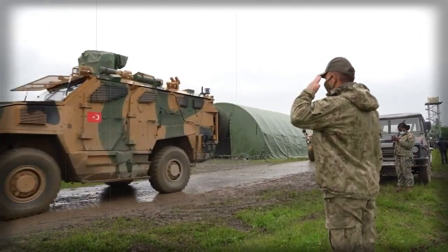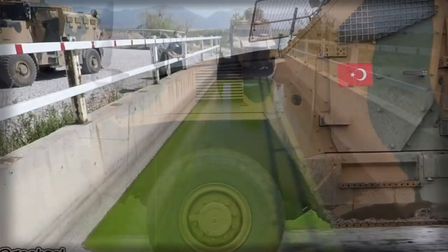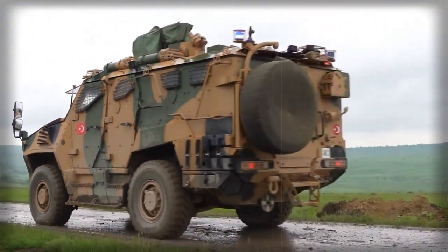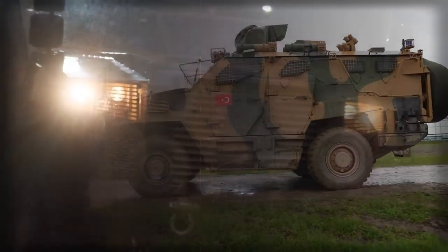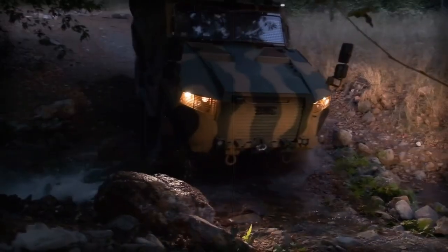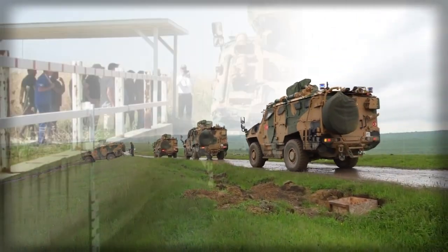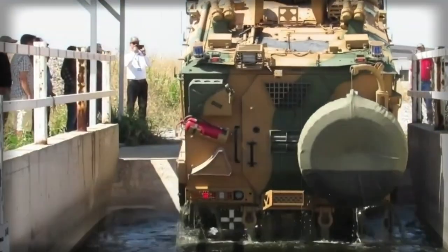The Vuran is a recent Turkish mine-protected vehicle produced by BMC. This company specializes in production of commercial trucks, buses, and various military vehicles. Some time ago, BMC also designed and produced the Kirpi, another ambush-protected vehicle that was built in large numbers and recommended itself well.